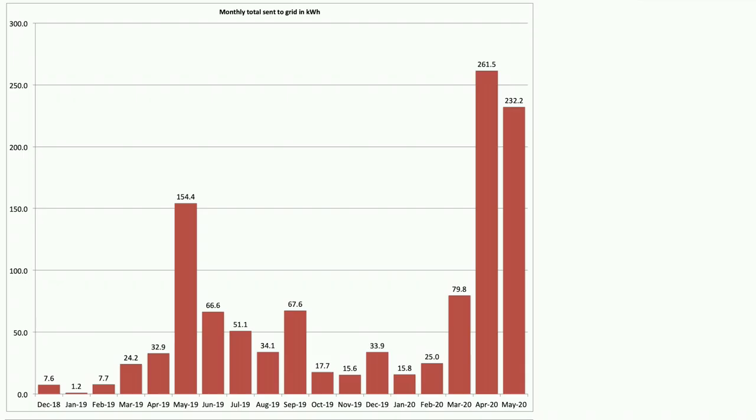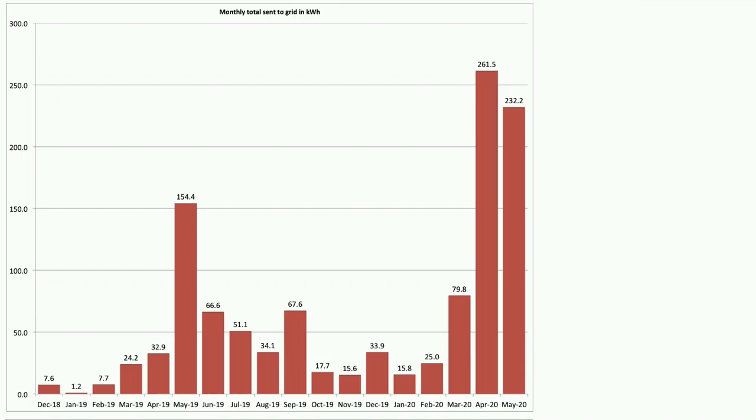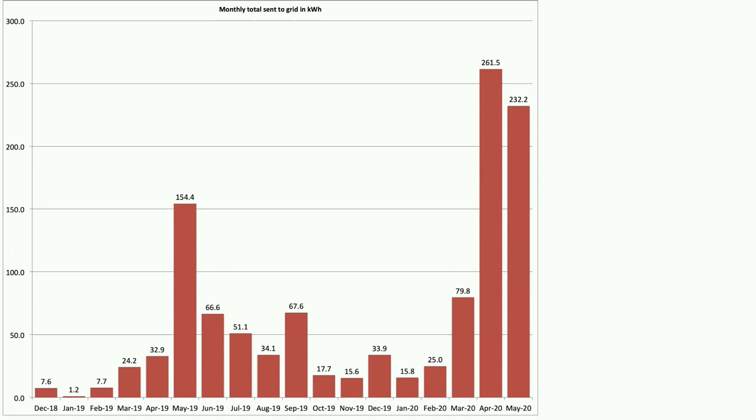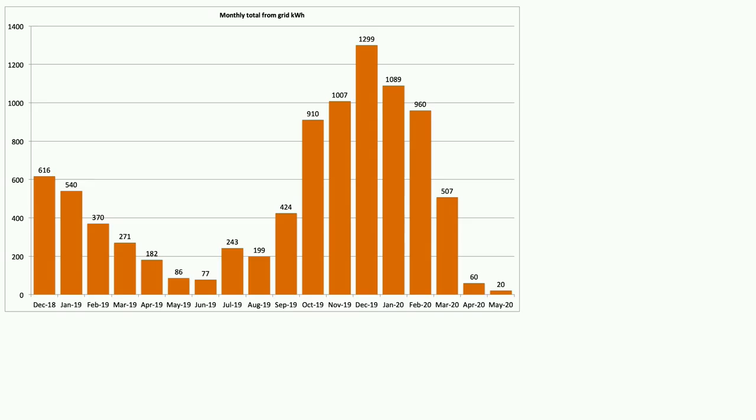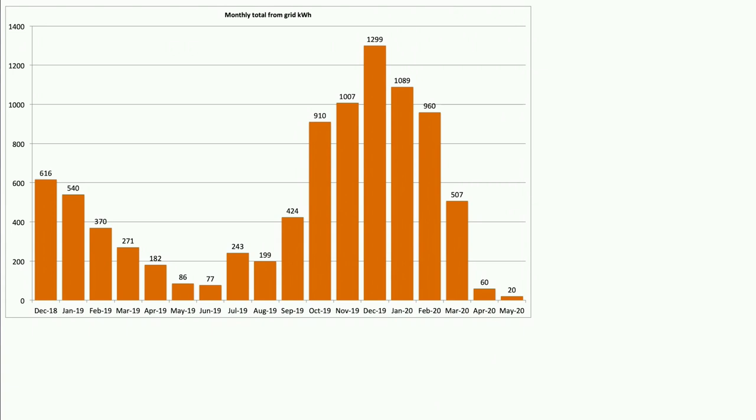What we sent to the grid was 232 kWh in May, slightly down on April, but the EDI and Zappi have been working 100% efficiently this month for the first time, utilising the excess solar. Our pull from the grid for the month was just 20 kWh — really really pleased with that, and most of that was down to those days on the 10th, 11th, and 1st of May.